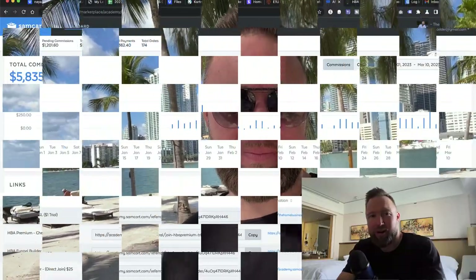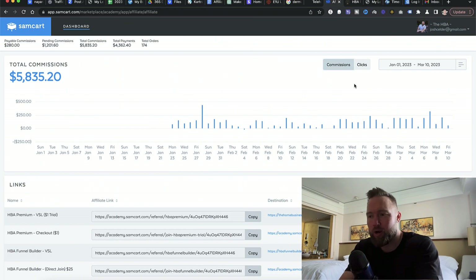What we're going to do is go ahead and jump into the computer. I'm going to show you this step by step. As you guys can see right here, we've brought in nearly $6,000 since I started this campaign on the 23rd of January. We're now on the 10th of March, and this thing is still kicking off and crushing it so far. We're slowly starting to scale this campaign up.